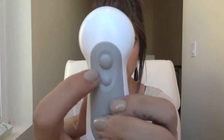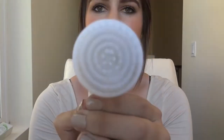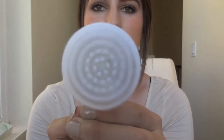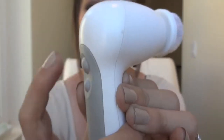It has a two-speed rotating system which delivers daily deep cleansing and gentle exfoliation. You can see this top button is the power button and this one is the speeds button. If you push it, it turns on. Then if you push the bottom button, it goes to the higher speed, and if you push it again, it goes to the lower speed. The nice thing is it will remember what speed you had it on last time.